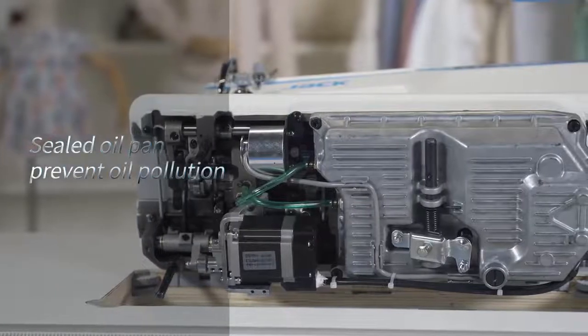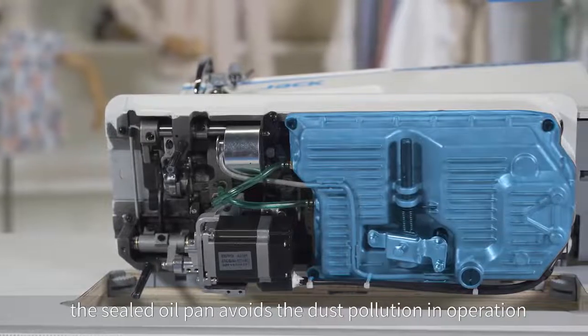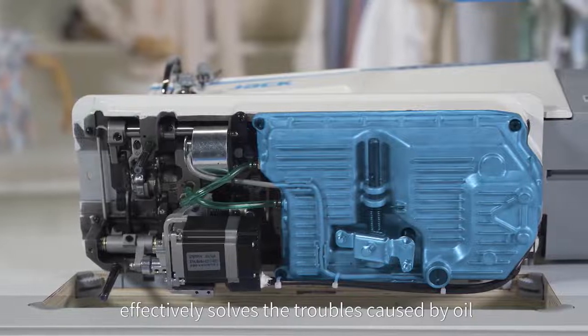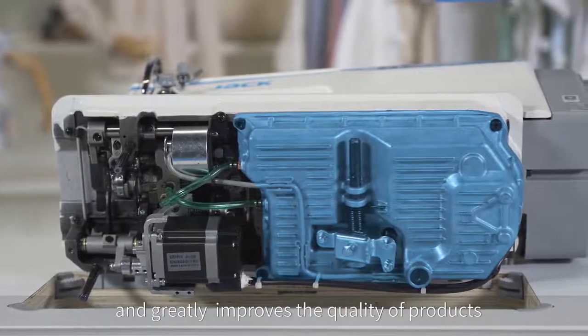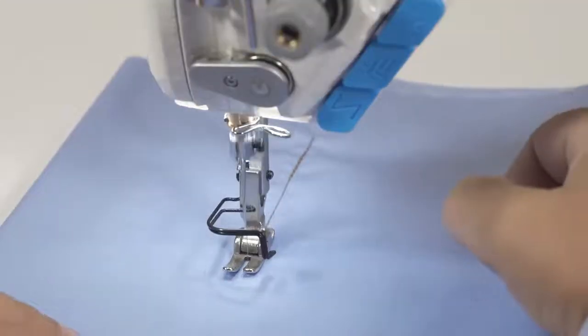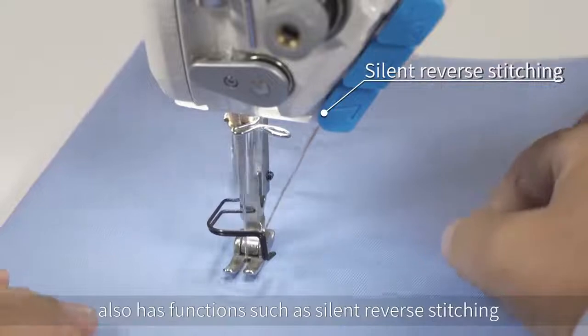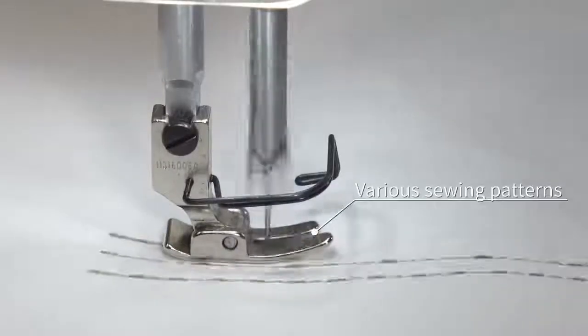The sealed oil pan prevents oil pollution — it avoids dust contamination during operation, effectively solves troubles caused by oil leakage, and greatly improves product quality. The A7 intelligent lock stitch machine with digital feeding also features silent reverse stitching and various sewing patterns.